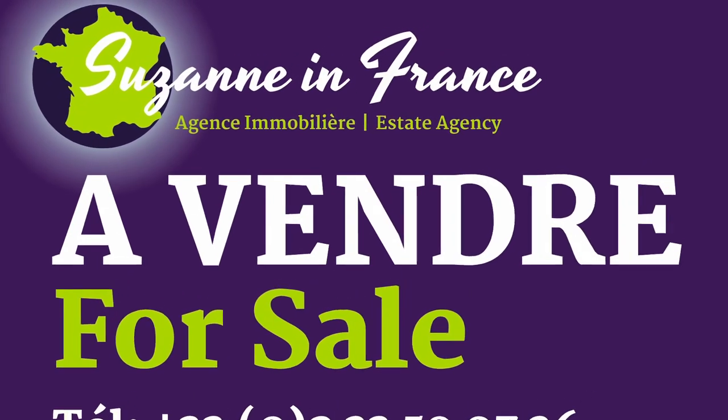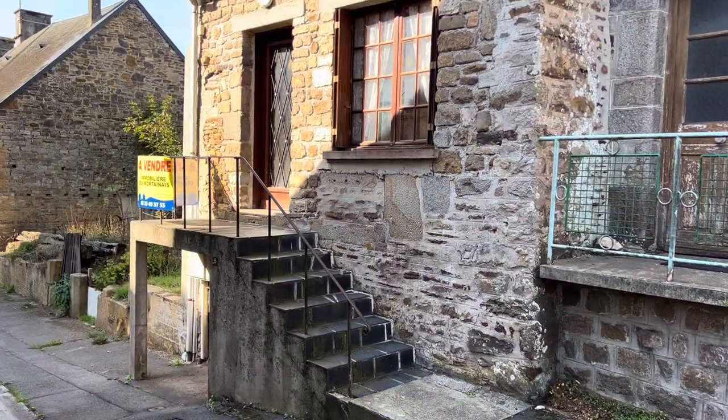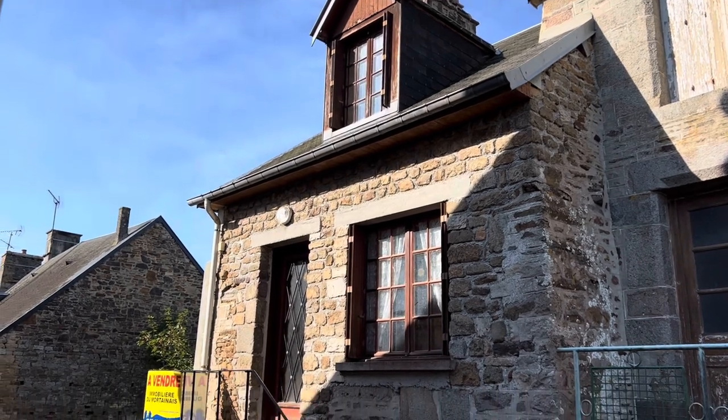This is Suzanne in France, property reference number CIF 001609. It's a semi-detached village property, tucked away, not on a main road.